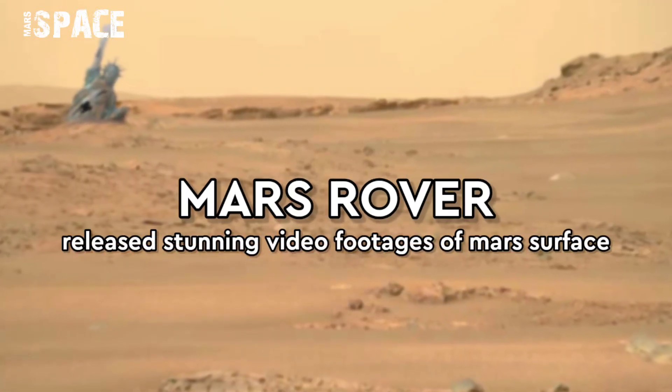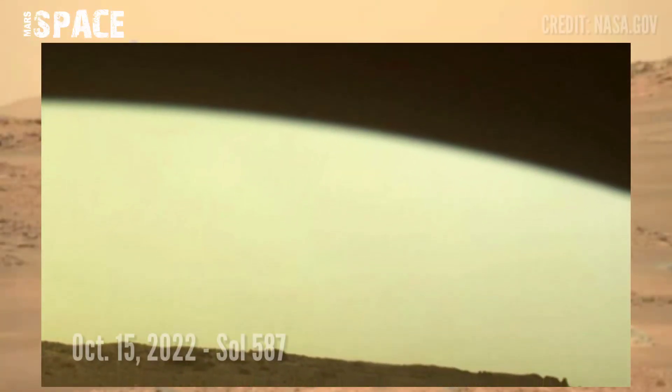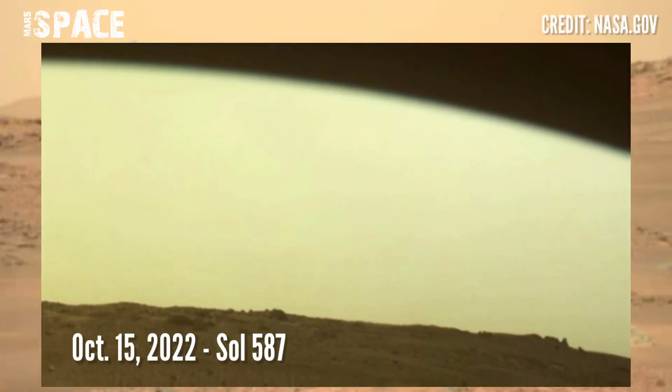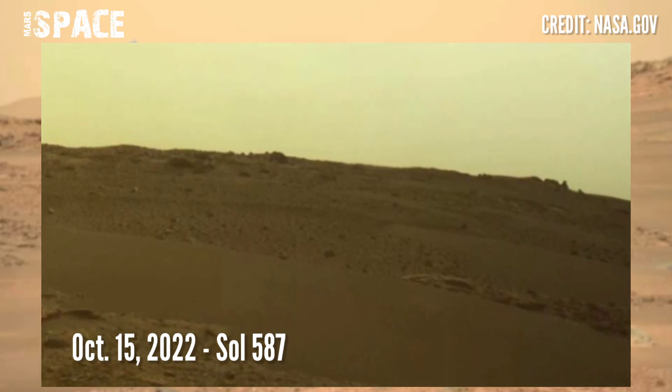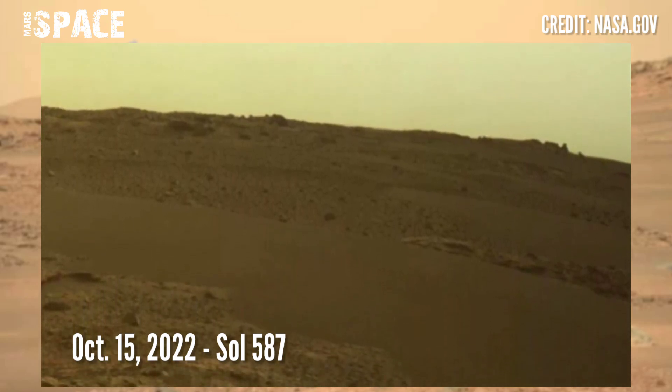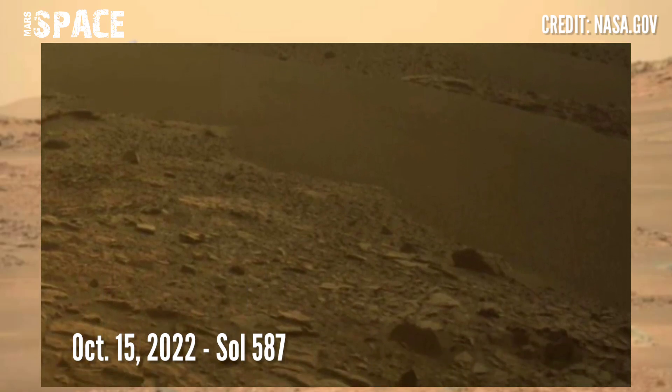Hello my dear friends, welcome back to our YouTube channel Mars Space. Here is the latest video of Mars surface captured by NASA's Mars Perseverance rover. The Mars rover released this stunning video footage of the Mars surface.